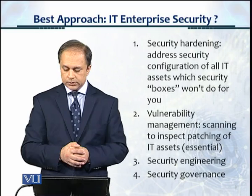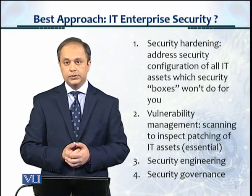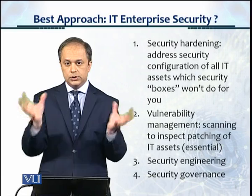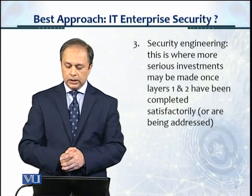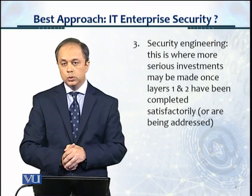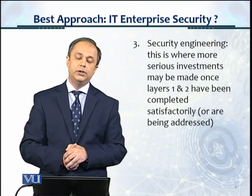Then you have vulnerability management — scanning to inspect all the patching of IT assets — and this is very essential. Then you have security engineering, getting more deep into the design and security architecture. Security governance is managing the entire program. Security engineering is where more serious investments may be made once layers one and two have been completed satisfactorily or are being addressed.